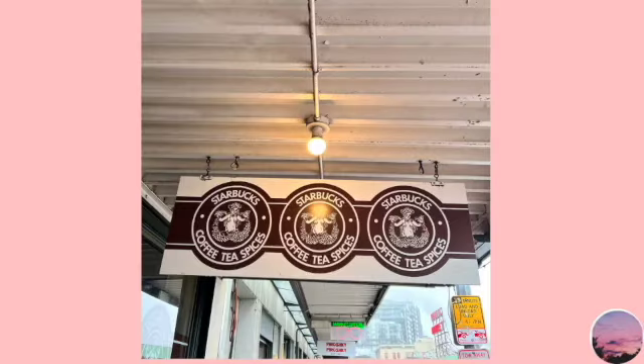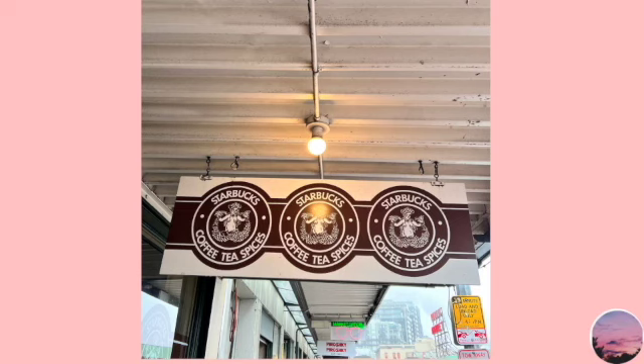Right across from that there were a bunch of shops, hotels, and coffee shops. This picture you see is the oldest Starbucks ever — the first Starbucks to have ever been created. There was a big line so this is just from the outside. This is another store called the Confectional — it's a cheesecake store, and from the window you can see fresh cheesecake being made.